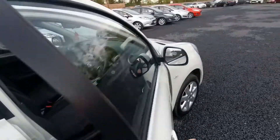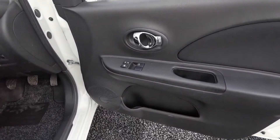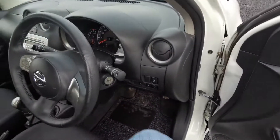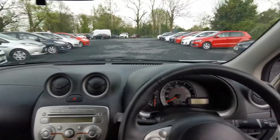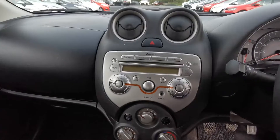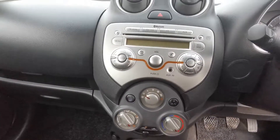On the front, you have your electric windows, central locking, electric mirrors, a controller panel on the steering wheel to control the radio and the phone. Bluetooth, air conditioning, and an auxiliary point.